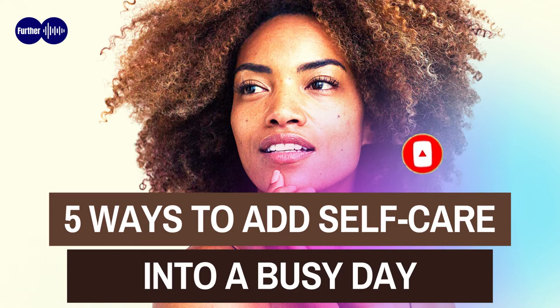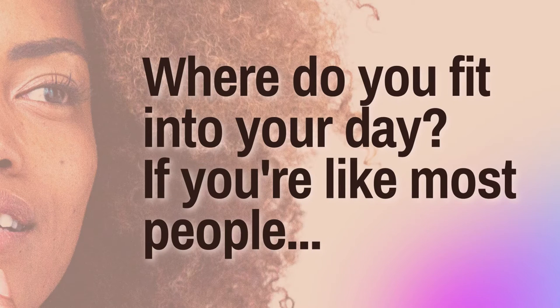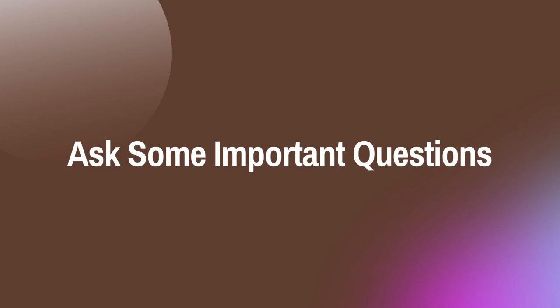Five ways to add self-care into a busy day. Where do you fit into your day? If you're like most people, you're pretty busy — already dealing with work, relationships, and a whole lot of day-to-day actions, running in every direction at once. How in the world are you supposed to fit self-care into a day like that? Thankfully, it's easier than you think.